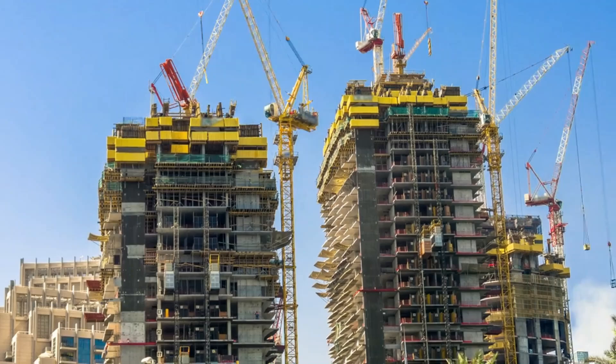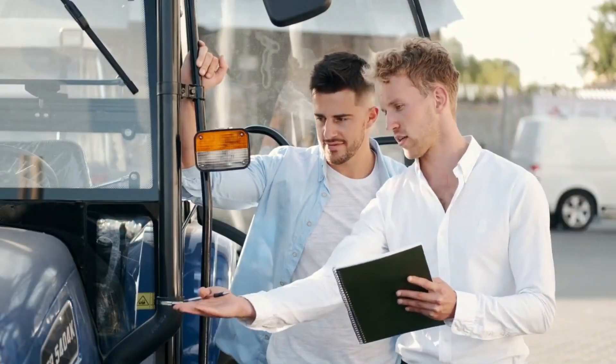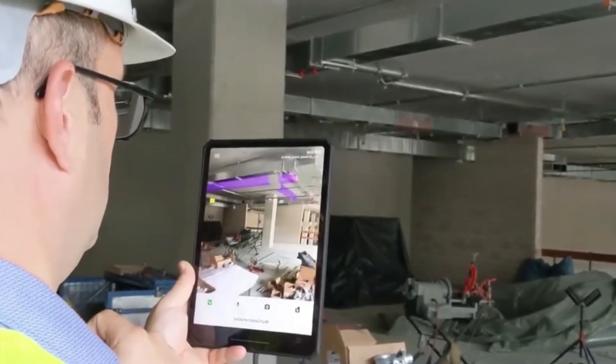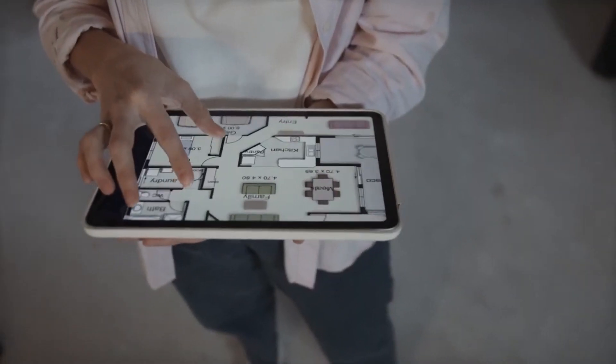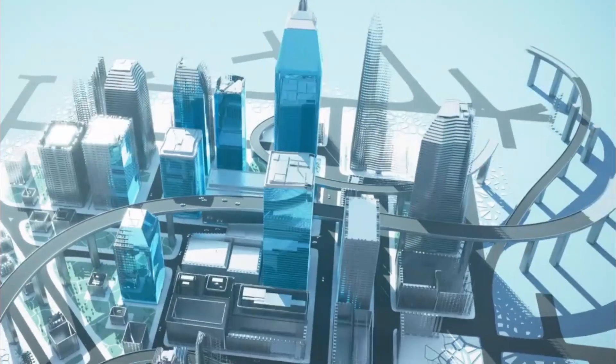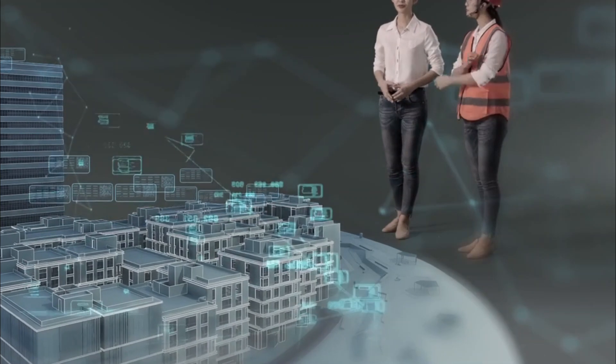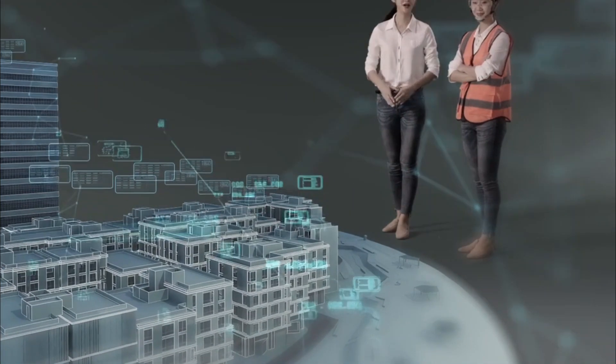Quality control is also a major challenge in the construction industry. Technology can help ensure that buildings are constructed to the highest standards, reducing the risk of defects and failures. Laser scanning, 3D modeling, and building information modeling (BIM) can all contribute to improved quality control.